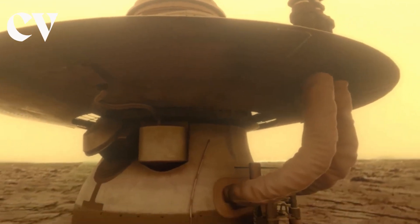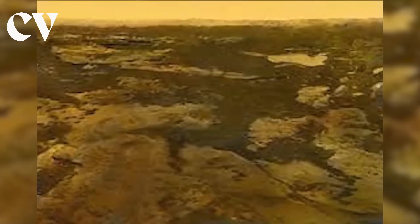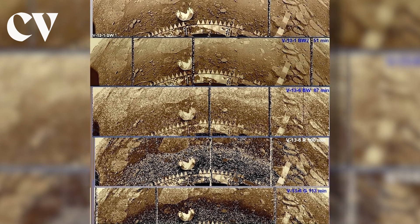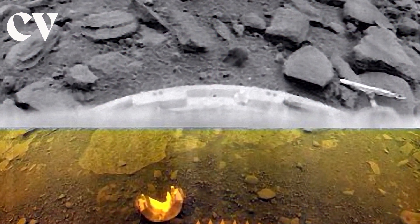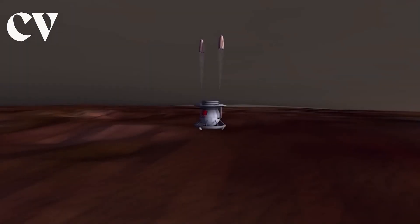If one were to assess Venera 13 by the norms of the period, it accomplished a lot of science in its two hours on the surface. Using its camera to take a panorama, it sent back eight black and white photos along with 14 color ones. The spacecraft's colored photographs are still often used in books, articles, and websites on Venus today. The images most depict the terrain in front, with a small piece of sky visible in the corners. The lens cover and the spaceship are both visible at the bottom.